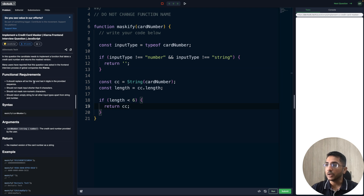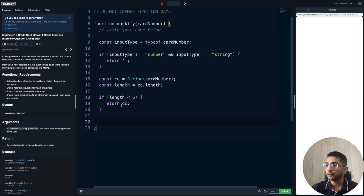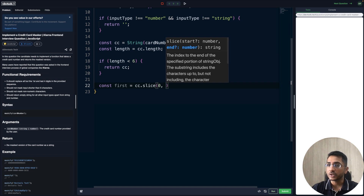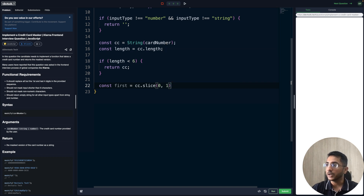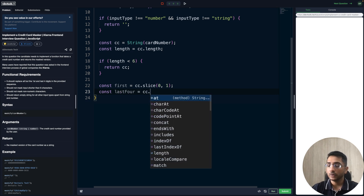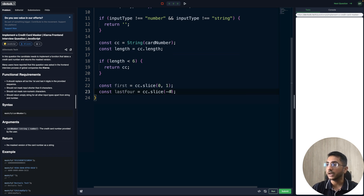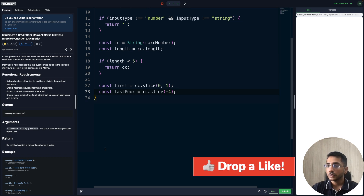Now comes the part where we replace everything between the first and last four digits. We find the first character using cc.slice(0, 1) and the last four using cc.slice(-4). When you pass a negative number to slice, it starts slicing from the end, so we get the last four characters.